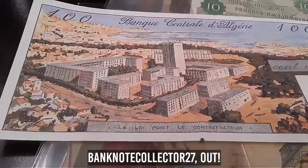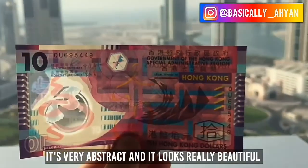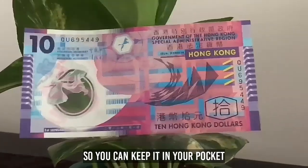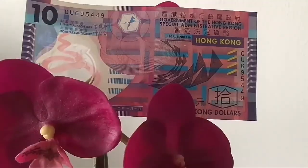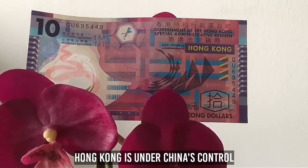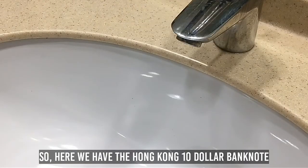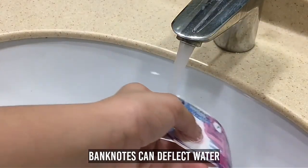Banknote Collector 27 here — for me it is the Hong Kong 10 dollar banknote. I love this banknote because it is very abstract and looks really beautiful. One of the best things is that it is made of polymer, so you can keep it in your pocket or throw it in the washing machine and it will stay dry. On the front it says 'Government of the Hong Kong Special Administrative Region,' because Hong Kong is under China's control. This is a beautiful banknote with a ribbon behind it. I'm going to put it in water just to show you how polymer banknotes can deflect water.